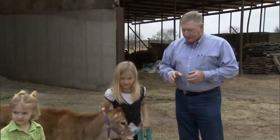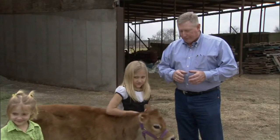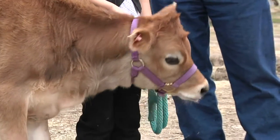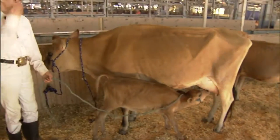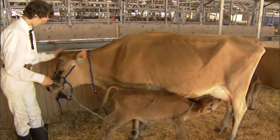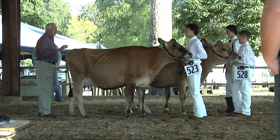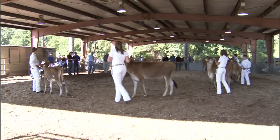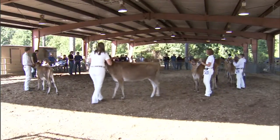You want to make sure that they are comfortable with you. We deal with the flight zone of cattle, and dairy cattle have a smaller flight zone because of the way they are raised and imprinted on humans early in their life. Their flight zone is much smaller, which allows people to work next to the front of the cattle and very close to them earlier than we might with beef cattle.